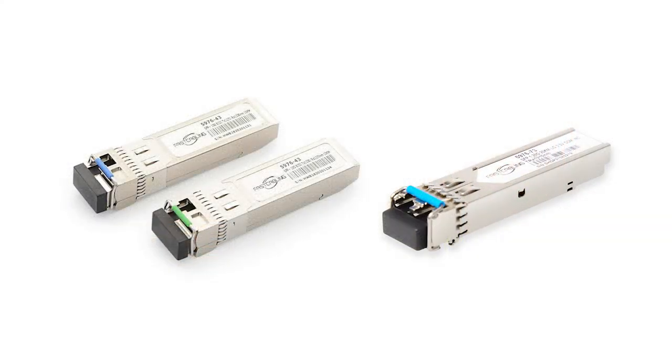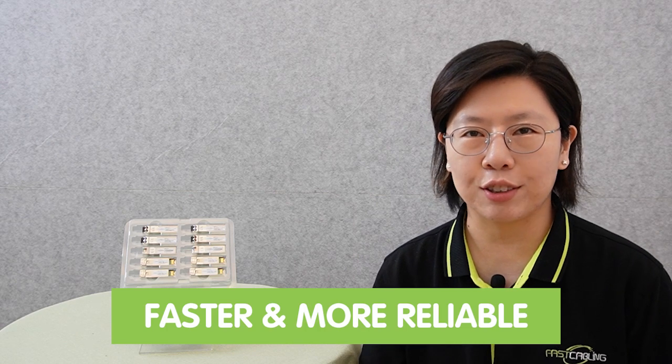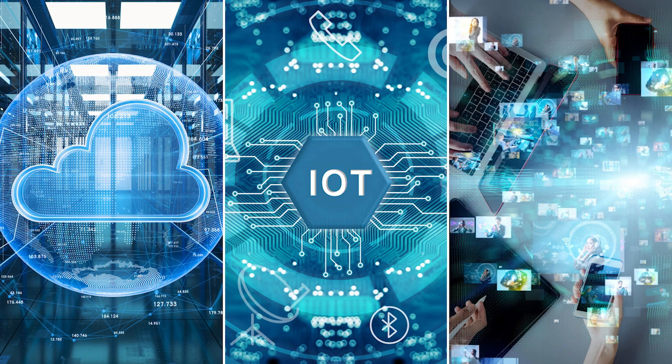In the world of networking, SFP transceivers hold significant importance. These compact and versatile devices are essential components for modern data transfer needs. As technology continues to advance at a rapid pace, there is an ever-increasing demand for faster and more reliable data transmission, driven by the rise of cloud computing, the Internet of Things, and high-definition multimedia streaming. SFP transceivers are able to meet these escalating requirements, enabling seamless communication and data exchange in today's interconnected world.